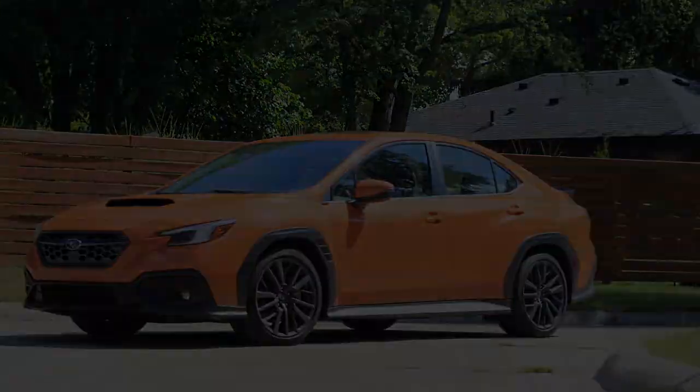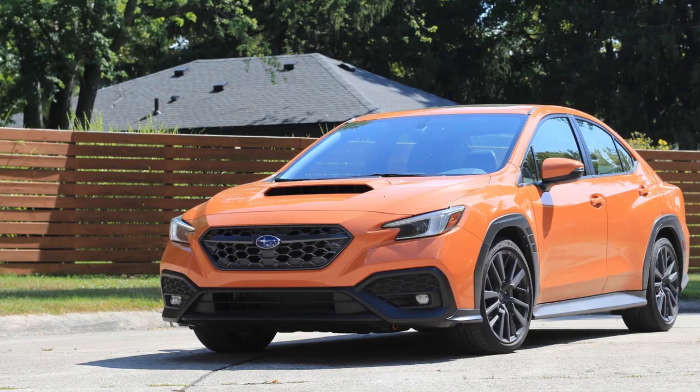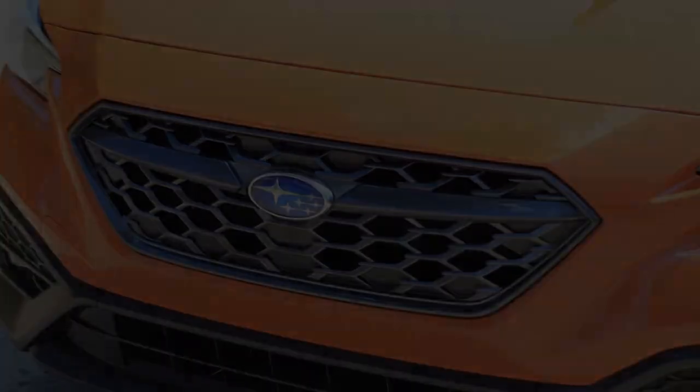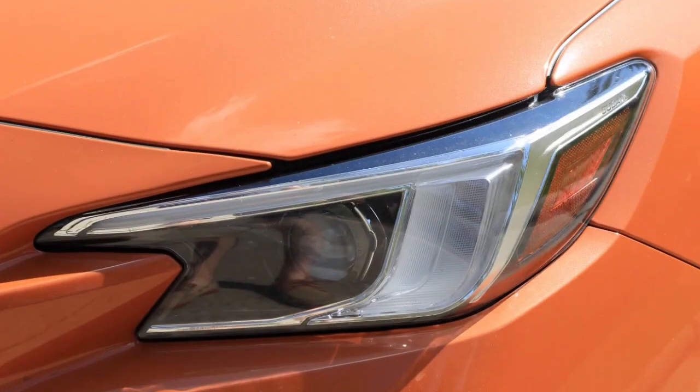Redline comes early at just 6,100 revolutions per minute — sad. But you're going to want to live in the upper ranges to get everything you can from the Boxer. It pulls steadily and smoothly all the way to the top without any disappointing torque dip or massive fall-off at the end.